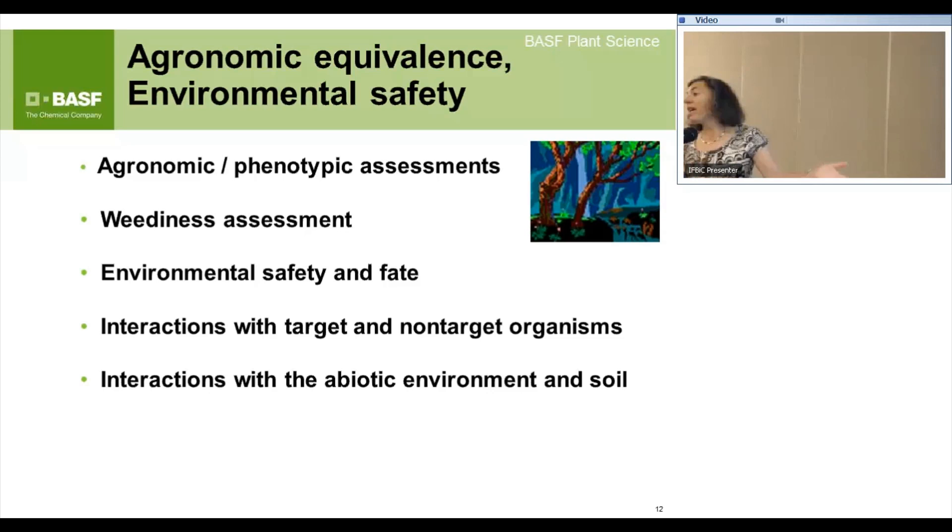Several talks yesterday afternoon discussed how during domestication we've actually made crops dependent on humans to perform — you don't usually see corn growing on the side of the road without a lot of human inputs. We want to make sure none of our transgenic crops have reverted to becoming more weedy. We also look at environmental safety and the fate of the newly expressed protein and genes, and their impact on the environment.